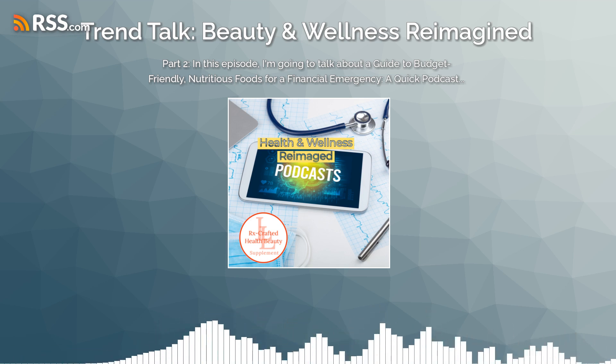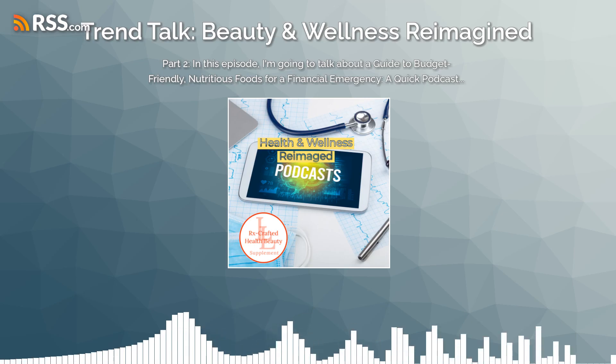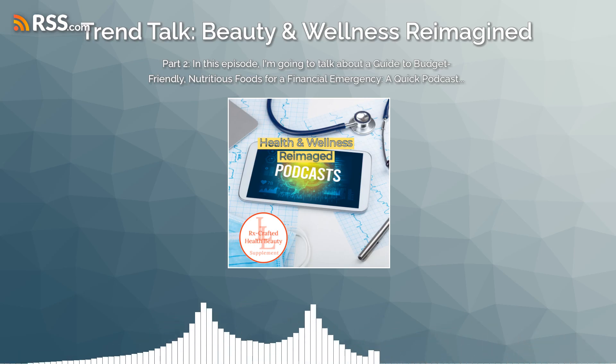Frozen vegetables. As a fresh option, they can be a more convenient option to have in your fridge and can be used in various meals.